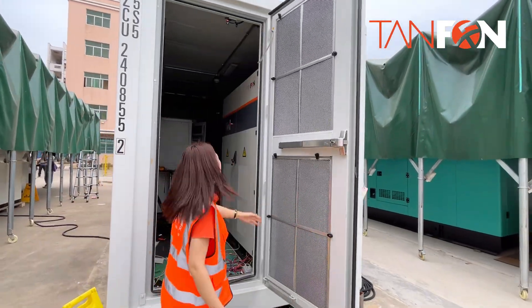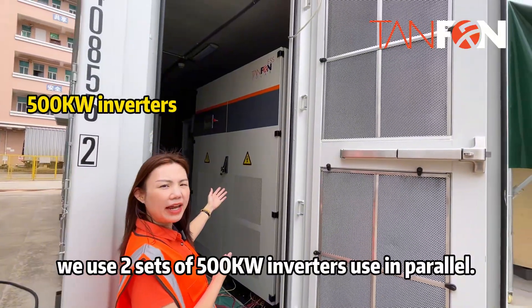This is our 1MW inverter. We use two sets of 500kW inverters in this project.